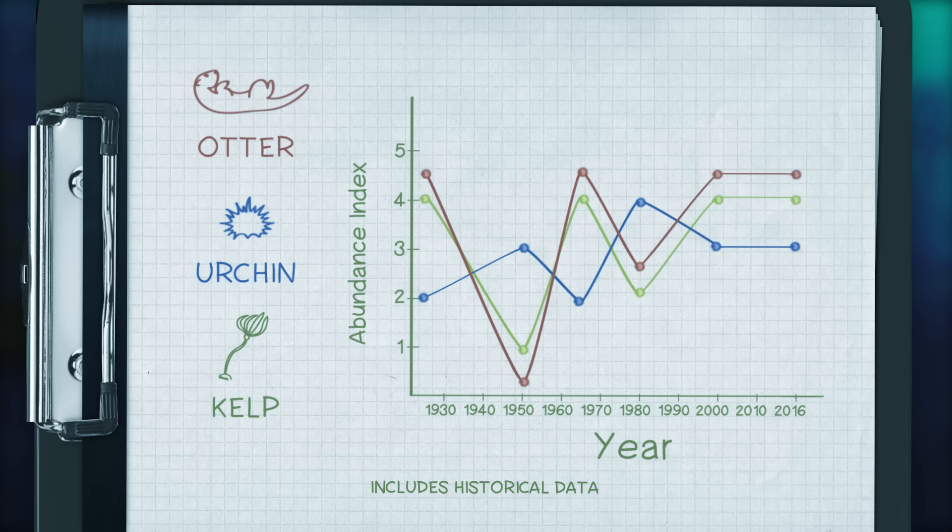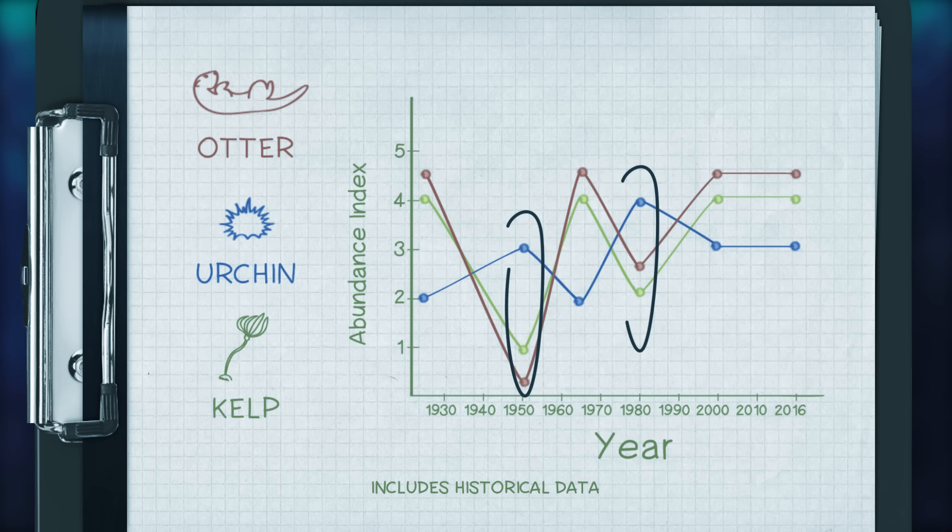Here we see the impact sea otters have as a keystone species. When otters are present, urchin and kelp populations are stable. When absent, though, urchins boom and kelp beds are reduced.